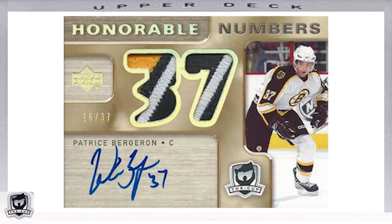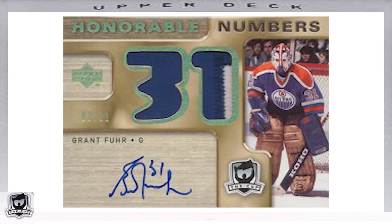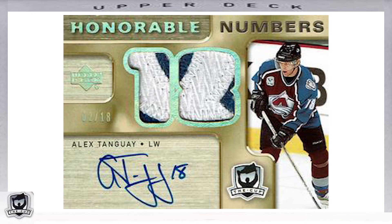Another insert in the 2005-2006 The Cup was the Honorable Numbers inserts, which had one of the bigger insert checklists at 81 cards total. These amazingly designed cards featured a star player's autograph along with a die-cut patch in the shape of the player's jersey number, with most serial numbered out of the player's jersey number. Key retired players featured included Bobby Hull, serial numbered out of 9, Guy Lafleur, serial numbered out of 10, and Wayne Gretzky, whose card was serial numbered out of 9 rather than his jersey number 99. Examples include Grant Fuhr, serial numbered out of 31, and Alex Tanguay, serial numbered out of 18.